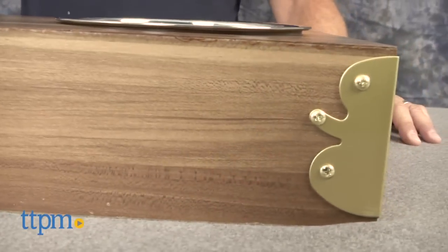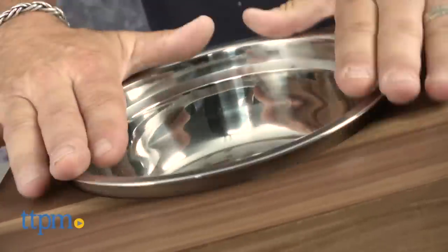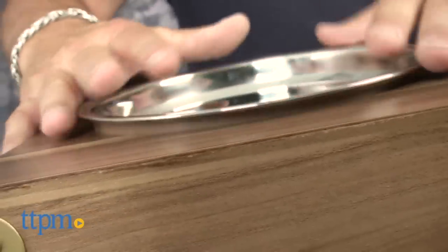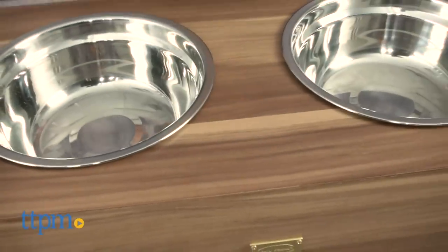The folks at Kathy Ireland Worldwide and Worldwide Pet Products have developed the Grow With Me Double Diner. Not only is this designed to be attractive in any room setting because of its chic wood veneer surface, polished brass accents, and etched stainless steel bowls, it's also pretty sturdy as well. The Double Diner also features silicone rings or gaskets around each bowl to secure them in place and prevent leakage.